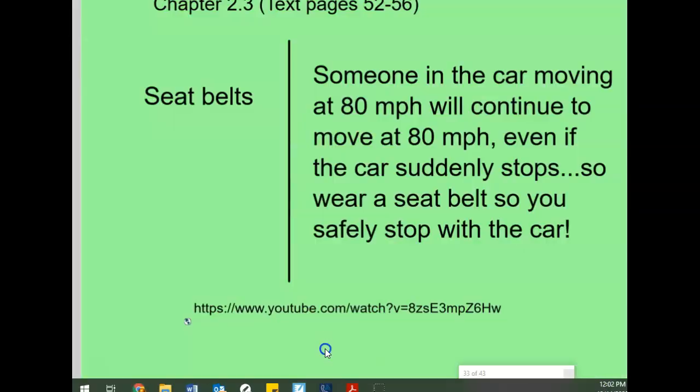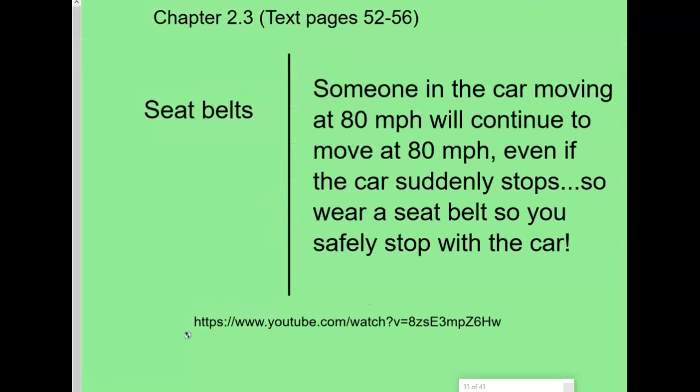Make sure you always wear your seat belt — great advice all the time.